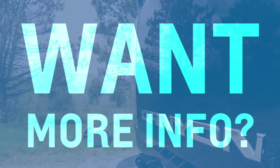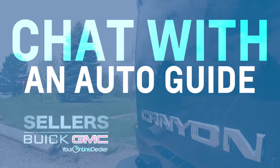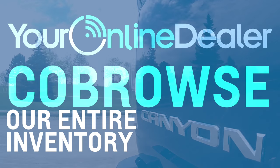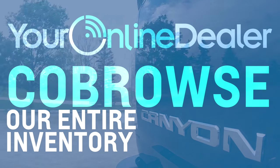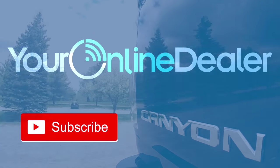Want more info? Make sure to check out sellersgm.com, where an auto guide is waiting to answer any additional questions you may have. Or check out youronlinedealer.com, where you can co-browse our entire AutoGrip's inventory. Thank you for watching — please like and subscribe.